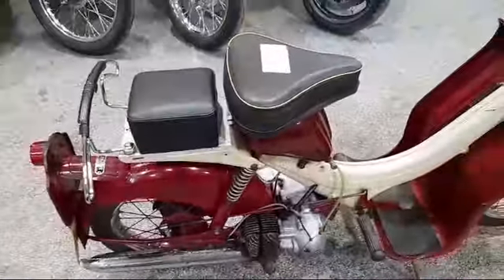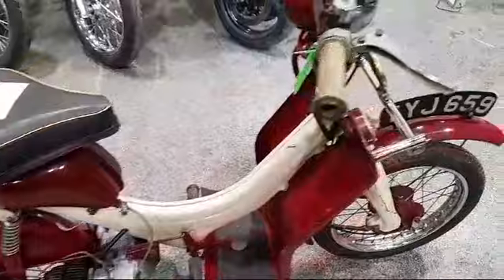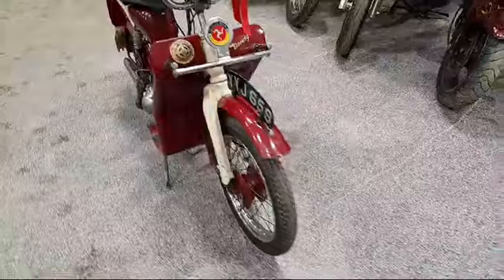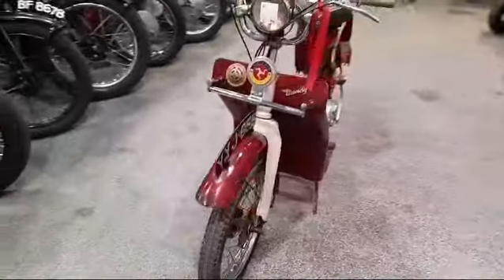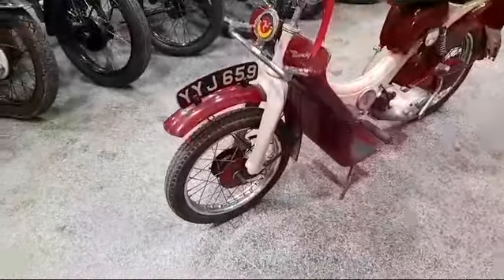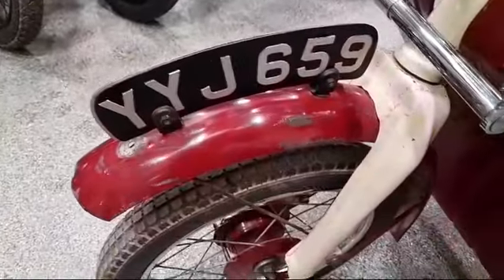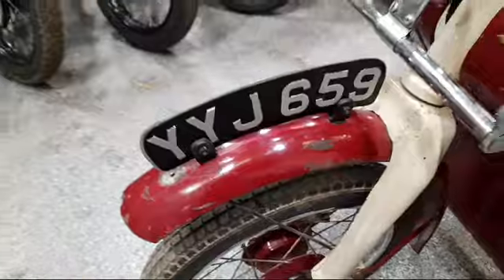Dry stored, no fuel in it. Tank's clean as a whistle. Showing one mile on the clock. Fuel battle scars on the mudguard there.